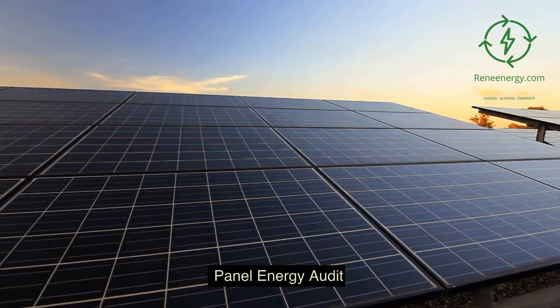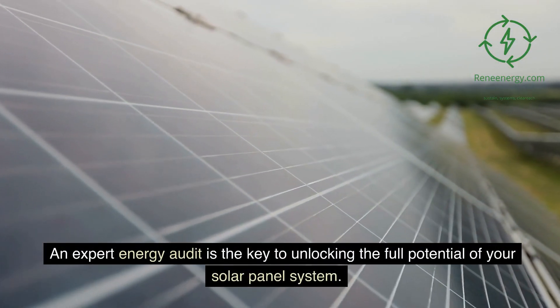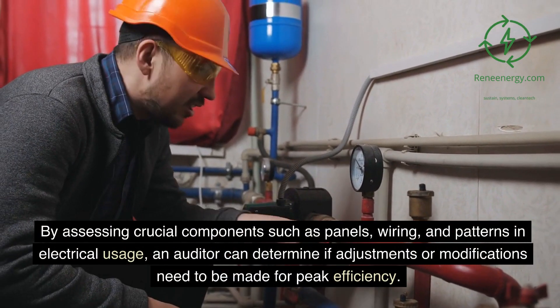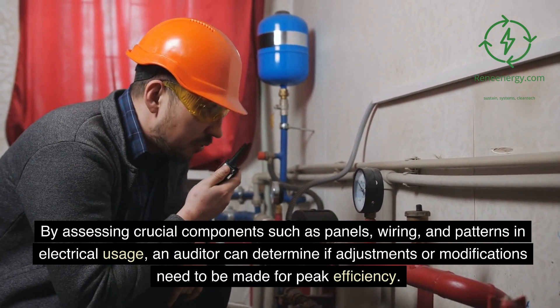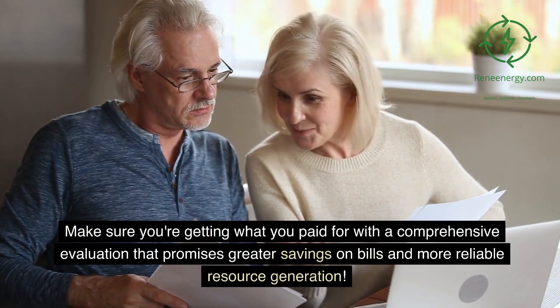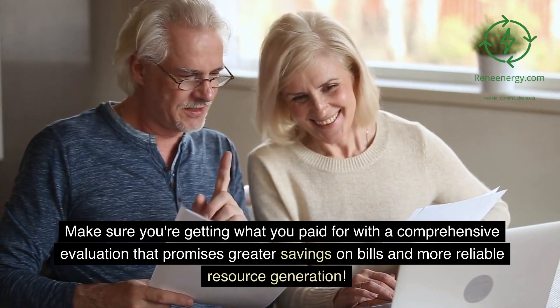Panel energy audit. An expert energy audit is the key to unlocking the full potential of your solar panel system. By assessing crucial components such as panels, wiring, and patterns in electrical usage, an auditor can determine if adjustments or modifications need to be made for peak efficiency. Make sure you're getting what you paid for with a comprehensive evaluation that promises greater savings on bills and more reliable resource generation.